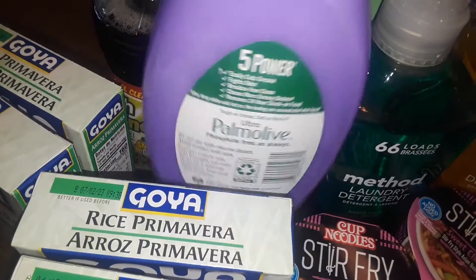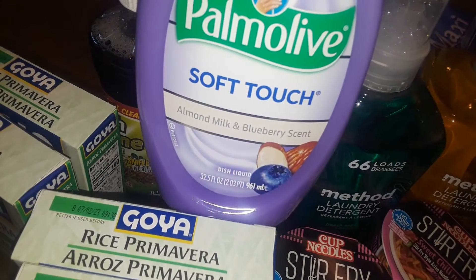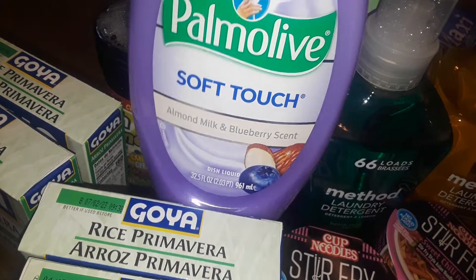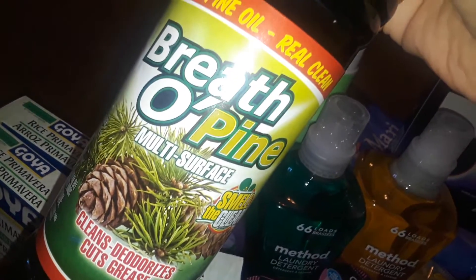I picked up a big Palmolive dish soap — the big heavy one. This is the soft touch, the almond milk and blueberry. And then I got the real good Pine-Sol. I love this one — Breath O' Pine. This is real pine.